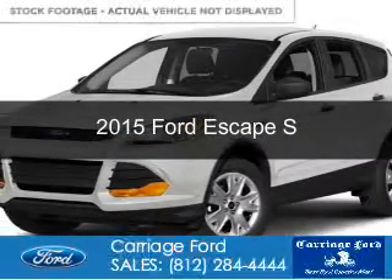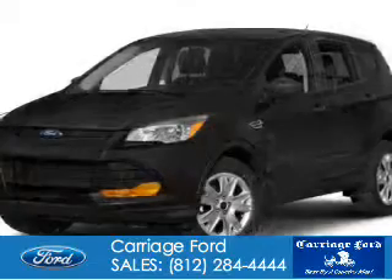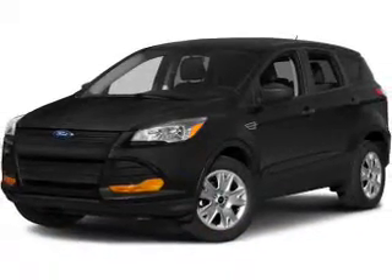This is a new 2015 Ford Escape. It's powered by front-wheel drive, a 2.5-liter, four-cylinder engine, and a six-speed automatic transmission.